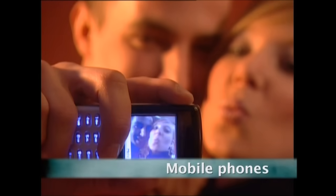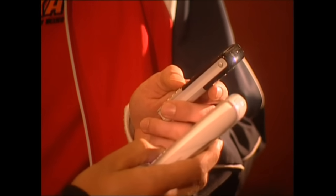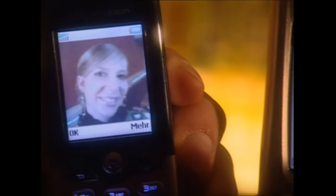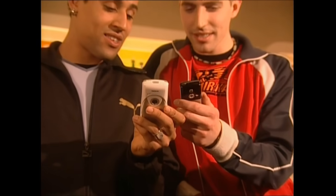But first, mobile phones. Today it's difficult to imagine life without them. We don't just use them to make calls, but to send texts and emails, and even to take snapshots. But how do they fit so many gadgets into such a small handset?